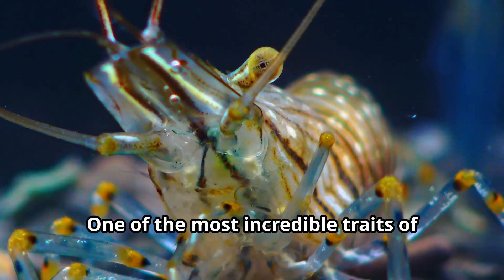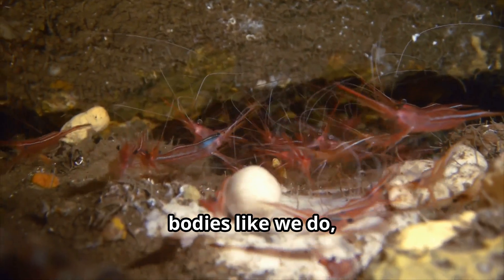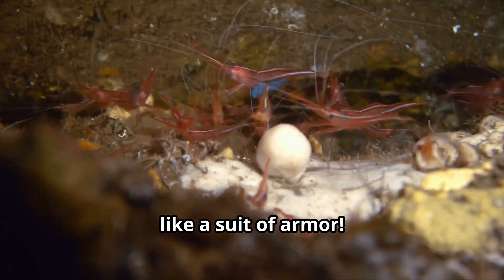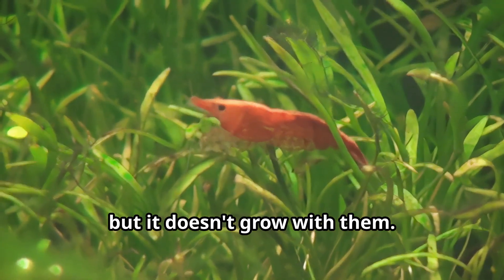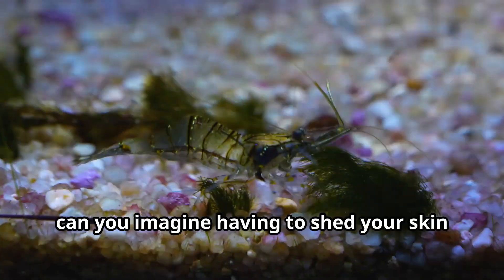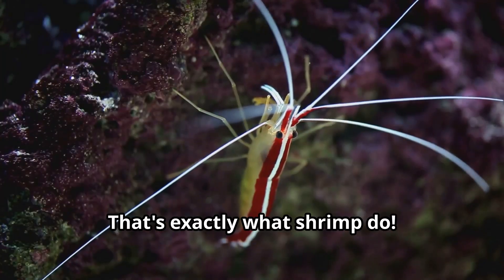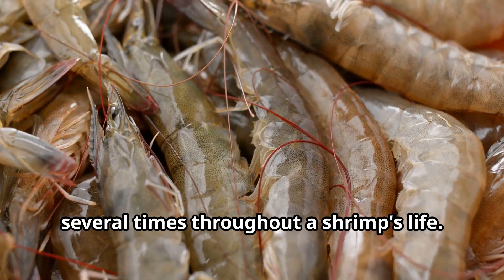One of the most incredible traits of shrimp is their exoskeleton. Instead of having bones inside their bodies like we do, shrimp wear their skeletons on the outside like a suit of armor. This hard shell protects them from predators, but it doesn't grow with them. Young explorers, can you imagine having to shed your skin as you grow bigger? That's exactly what shrimp do — this process, called molting, happens several times throughout a shrimp's life.